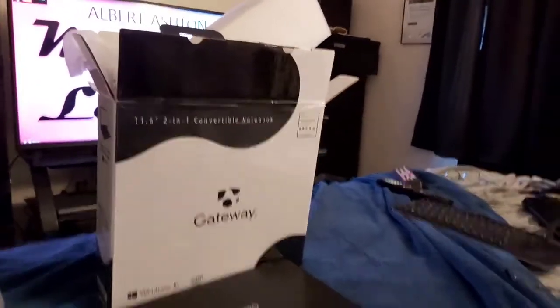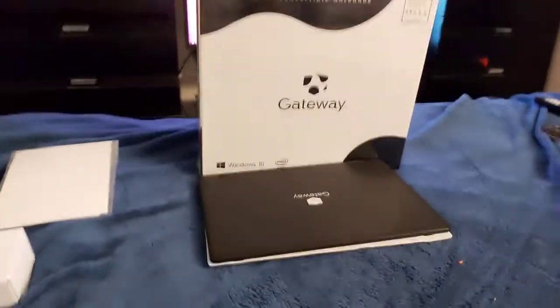Hello everybody and welcome to Albert's Voice and everything else. I guess this would be considered everything else.